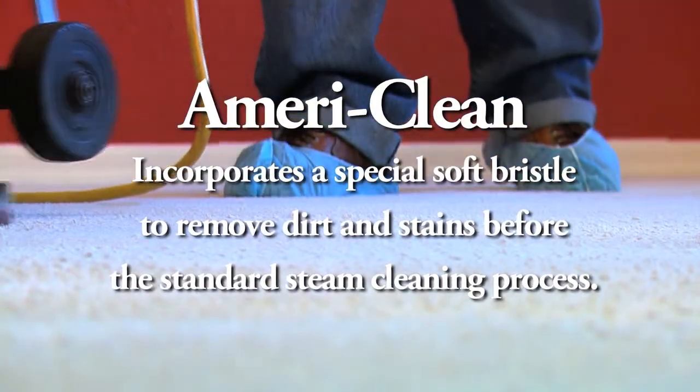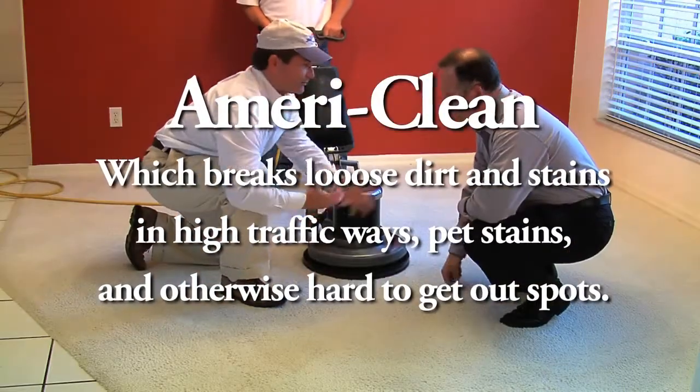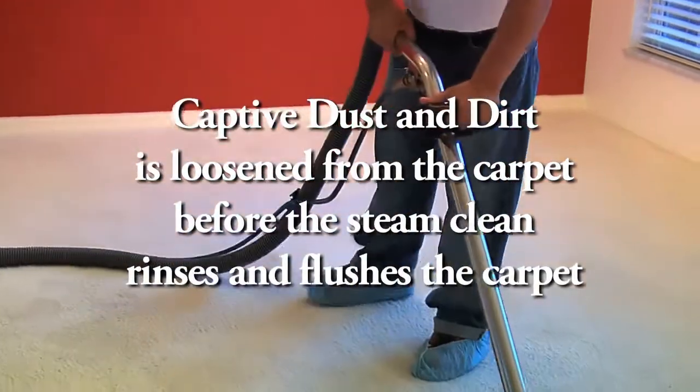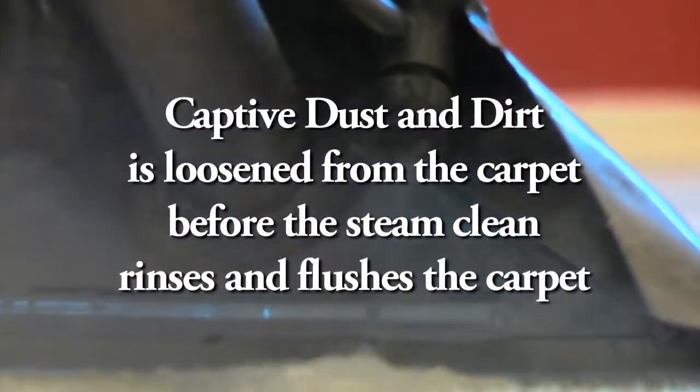Our deep scrubber incorporates a soft bristle brush designed to break loose tough stains, whether it is pet stains, high traffic areas, or otherwise hard-to-get-out spots. This ensures that the captive dust and dirt is loosened before the steam clean is used to flush and extract the built-up dirt.